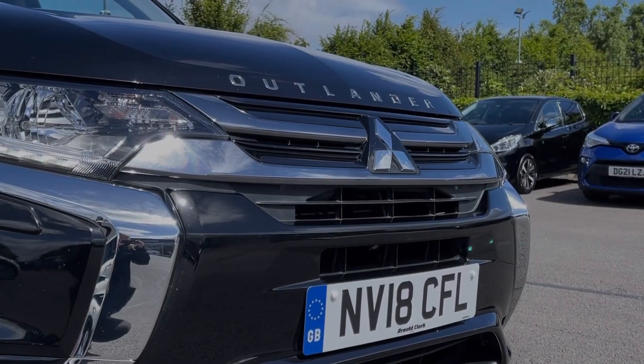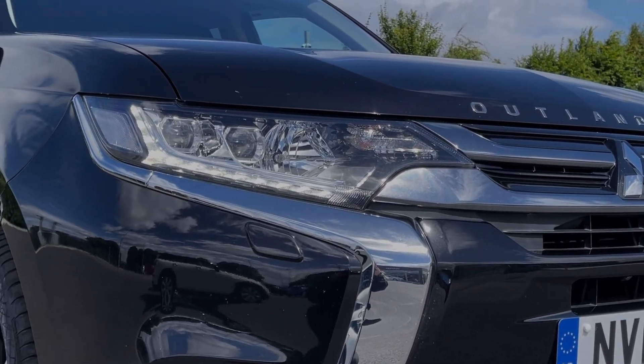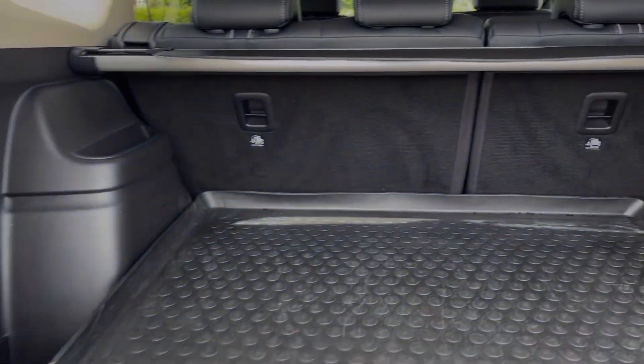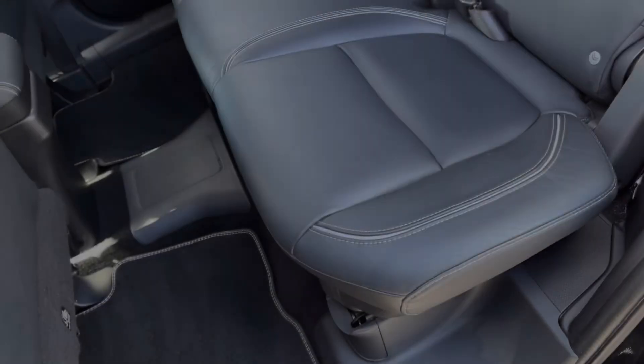You also have roof rails for extra storage. The car also provides automatic headlights, providing incredible visibility. Moving into the boot space, you can see the Outlander offers an extensive amount of storage room. You can also fold the rear seats down and you'll find your charging ports located in the boot as well.